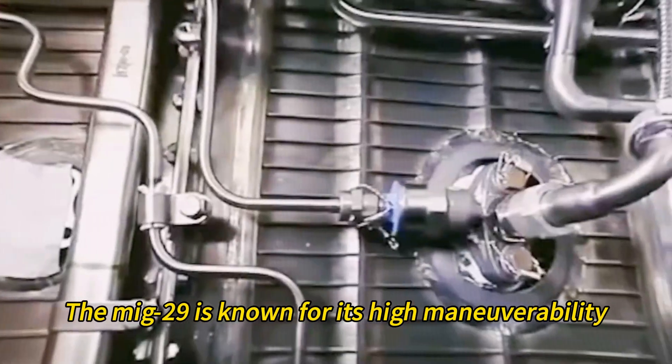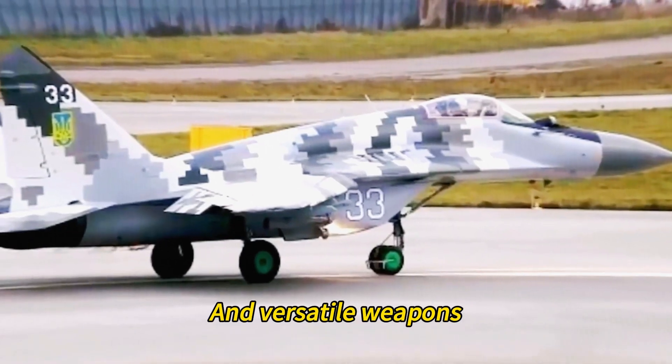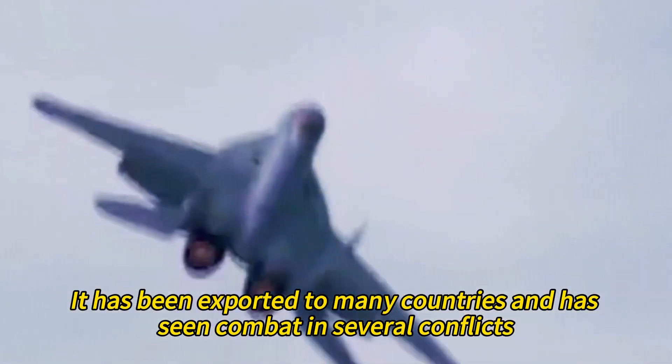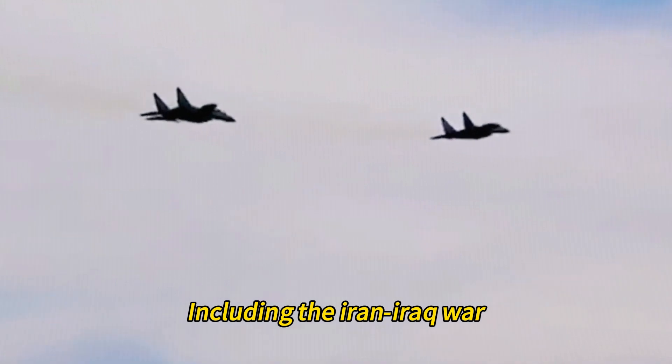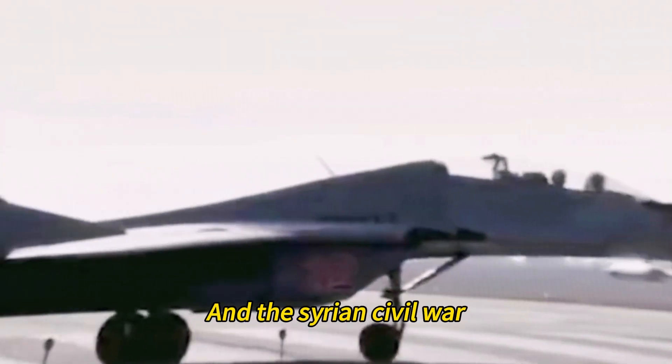The MiG-29 is known for its high maneuverability, powerful engines, advanced radar, and versatile weapons. It has been exported to many countries and has seen combat in several conflicts, including the Iran-Iraq War, the Gulf War, the Kosovo War, and the Syrian Civil War.